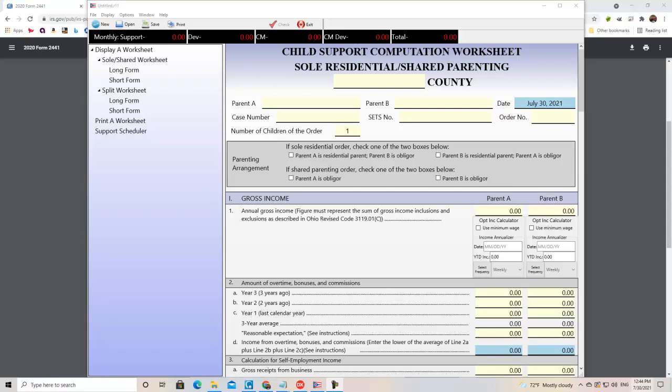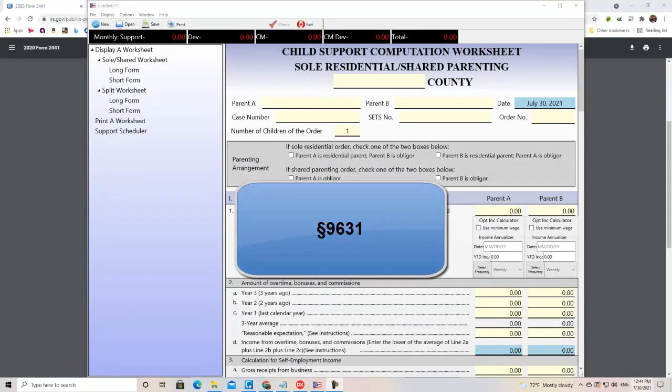The real subject of this video is how the American Rescue Plan Act of 2021 affects child support. I'm not going to cover the entire act, which is about the length of a book. I'm only going to refer to section 9631, dealing with the child care credit.